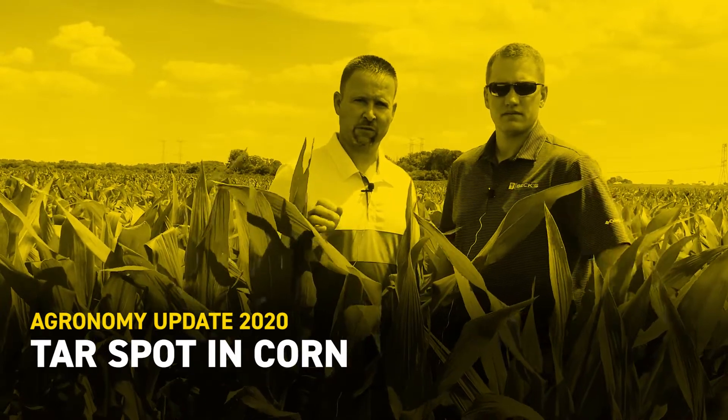Hey everybody, Chad Kailaher, Beck's Field Agronomist for Northeast Illinois. Today I have with me John Skinner. John's a Central Region Agronomy Manager for Beck's. And today we're in a cornfield, July 6, 2020, and we're talking about tar spot.